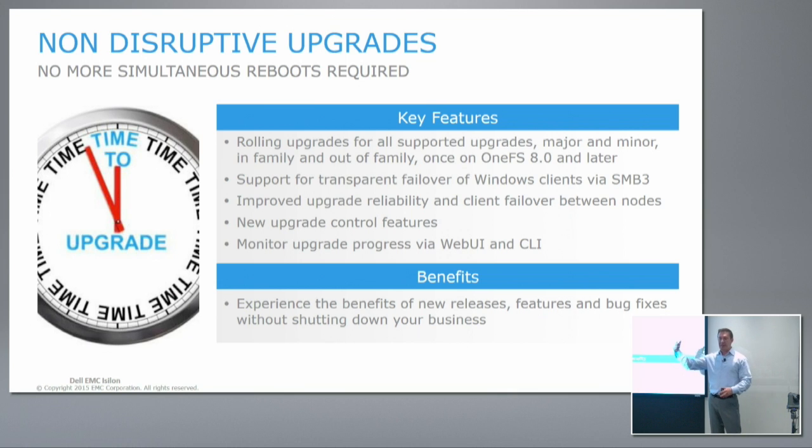You can operate in a semi-upgraded state and determine whether or not you actually like that new version of the software. If you do, you can continue upgrading and commit that new version. Or you can say you're not thrilled with it and roll back. We provide a rollback capability — if it's unstable for your environment or just not right for you, you can revert back to your old version. That's not something you commonly see in scale-out architectures.